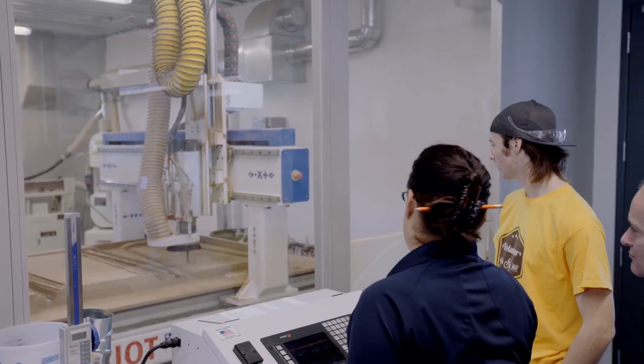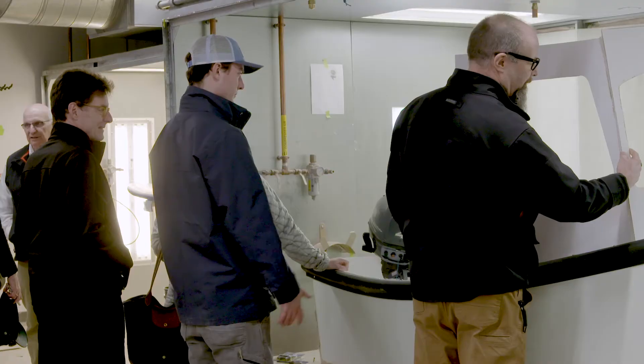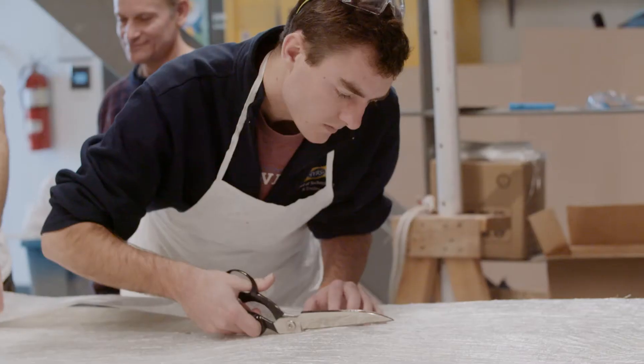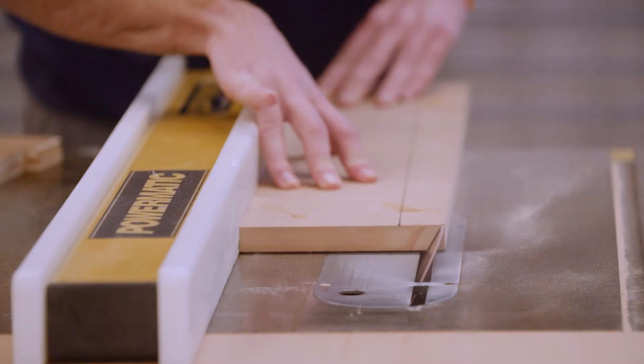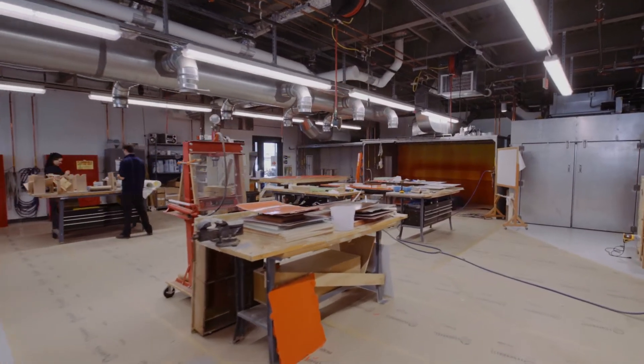Students also learn CAD software and CNC machining to create tooling. Throughout, students prepare for ACMA certificate exams, positioning them to become certified composites technicians. The knowledge, skills, and industry certifications are a powerful combination that can open the door to many career opportunities.